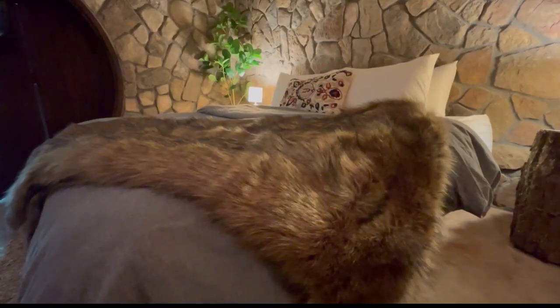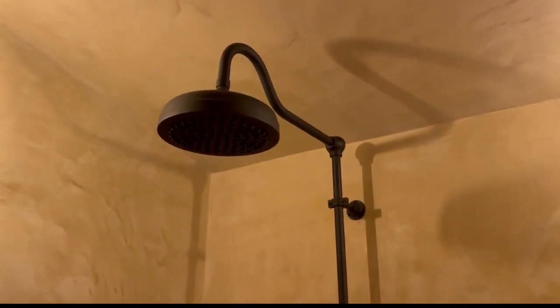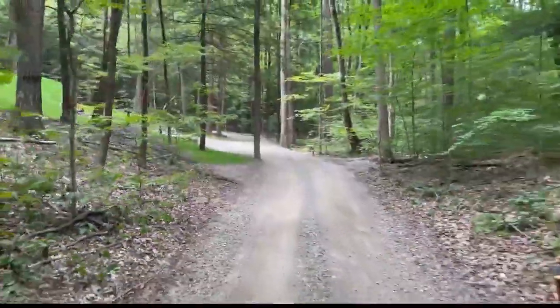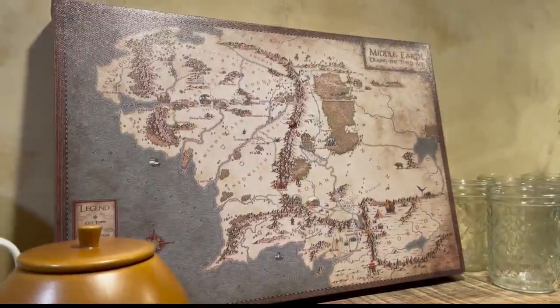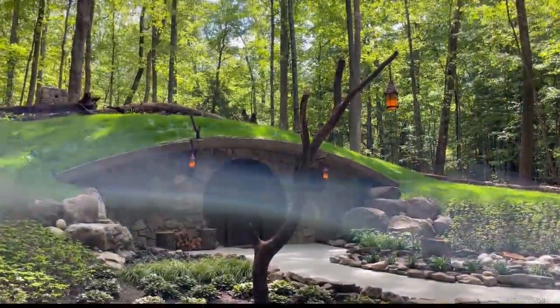If you're looking for a magical experience, look no further than the rain shower in the bathroom. The Hobbit house is just one of eight unique Airbnb opportunities on the 120-acre property. It's certainly right for anybody who's a fan of the books and the movies — it really feels like you're part of that movie set. And generally, anybody that wants to come to a farm and meet all of our happy farm animals would be happy staying in here.